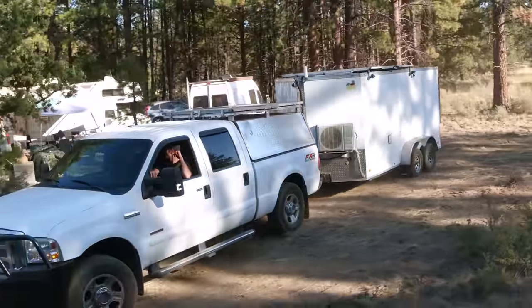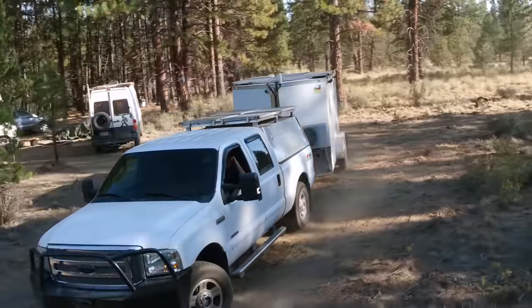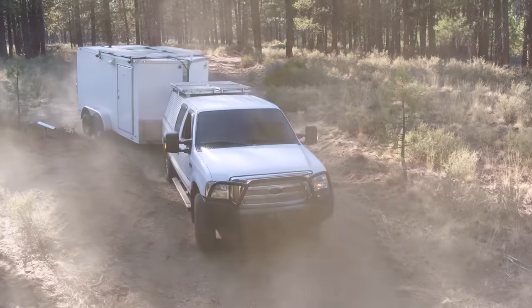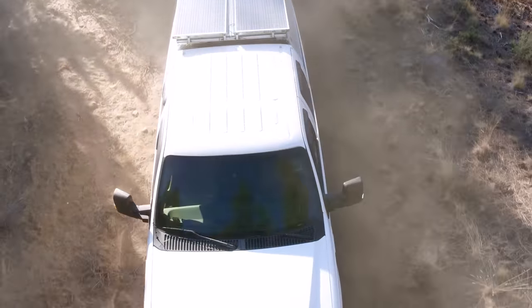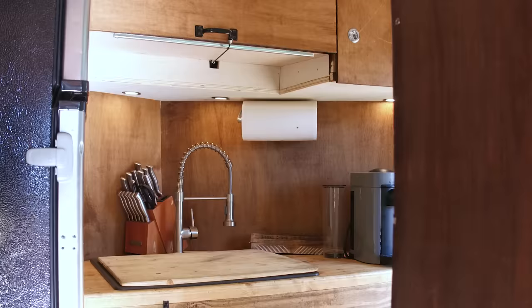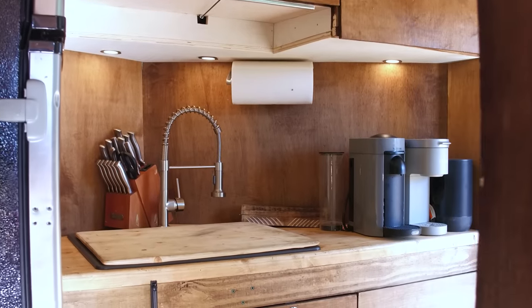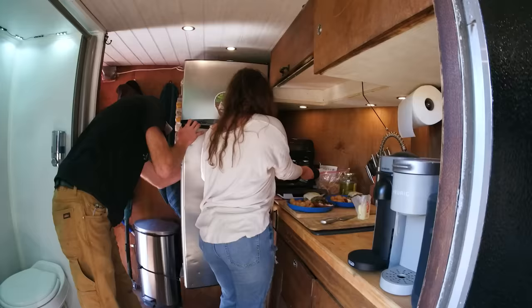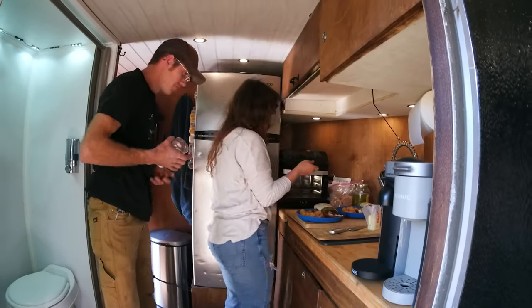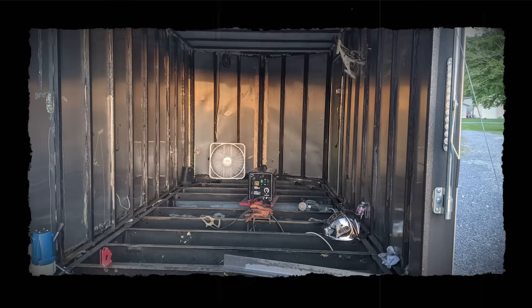I'm a nurse by trade. When I initially started traveling I would rent an apartment for the duration of each contract wherever we were. I thought, this would be so much easier if we just had our house with us — start it and drive away instead of packing everything into a U-Haul. This is actually the fourth build I've done; the third was in the same shell with a different interior layout. My girlfriend said she wanted to come along, so I revamped it before we headed across the country. This build-out took about two months.